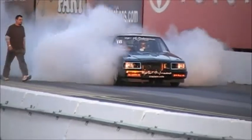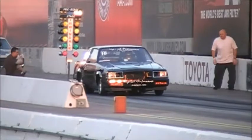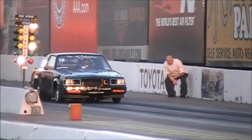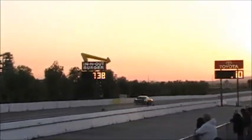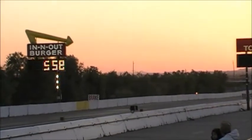Turbocharged Buick — the Grand National — with old Garrett turbochargers pulling up. On the track, how about a 5.508 at 130 miles an hour.